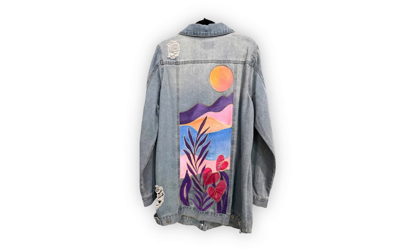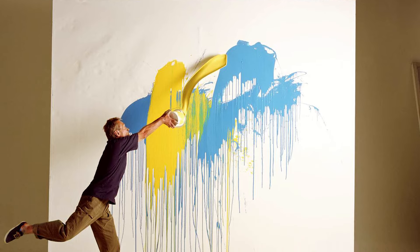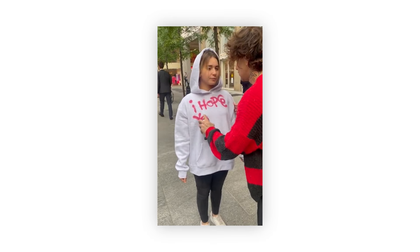Do you wear denim jackets with paintings on it? The answer is probably no, because nobody wears that stuff — and that's the whole point of this video. I don't know where this trend came from; it's not even a trend. Instead of painting on a canvas, people are painting on literal clothes. I get the idea of taking art and clothes and bashing them together, but I'm sorry, it doesn't just work like that.